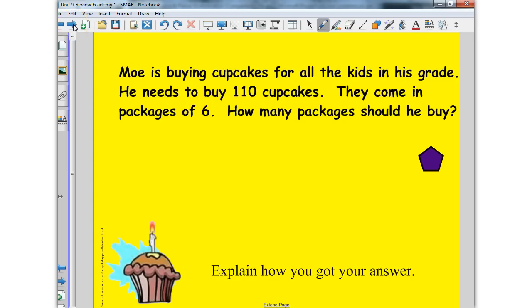So now let's go on to a bigger problem where we're working with bigger numbers. Here we're working with Mo. Mo is buying cupcakes for all the kids in his grade. He needs to buy 110 cupcakes. They come in packages of six. How many packages should he buy? So I'm starting to think of my counters here, and each one of those counters is worth six.